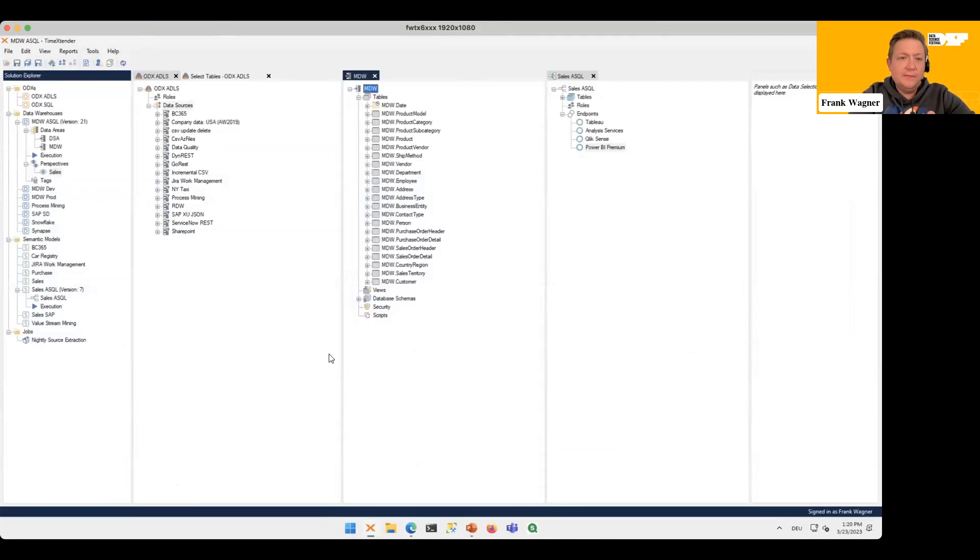The desktop client looks much like what we've seen on the slide. On the left you have the ODX, the Operational Data Exchange, which has the data sources configured. In the middle we have the MDW, the Modern Data Warehouse — our SQL database. The ODX represents a view on an Azure Data Lake Storage container. On the right side we have our Semantic Model — the data product with different endpoints where you can use the same model in different front-end technologies.